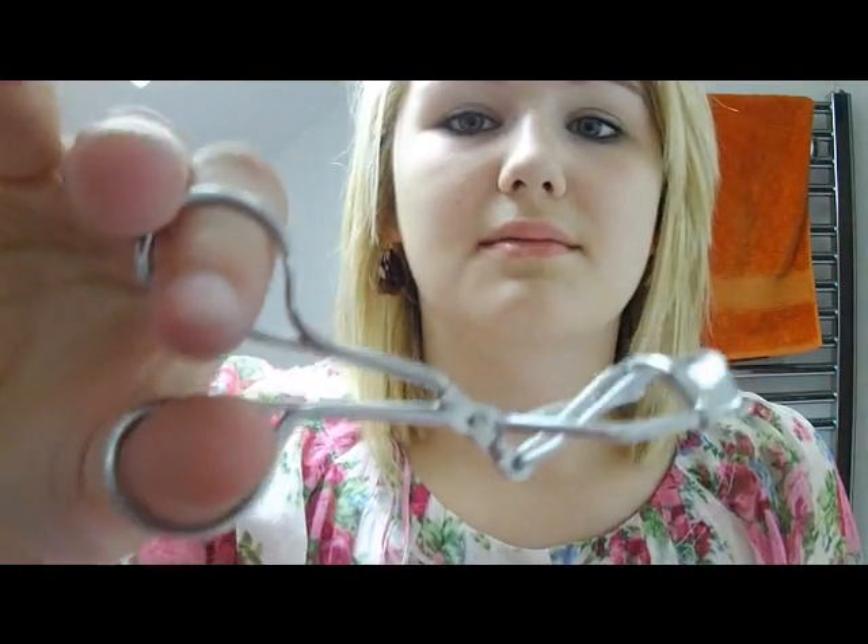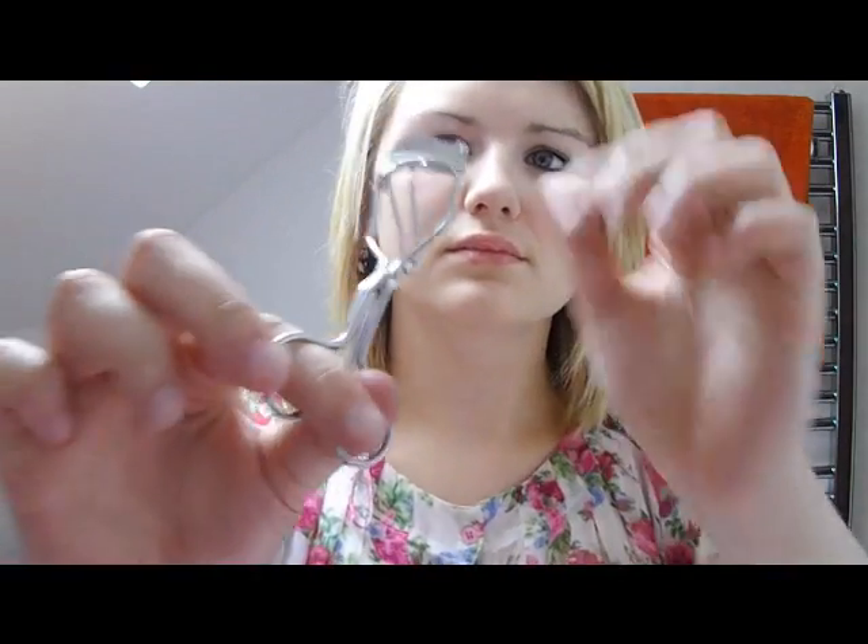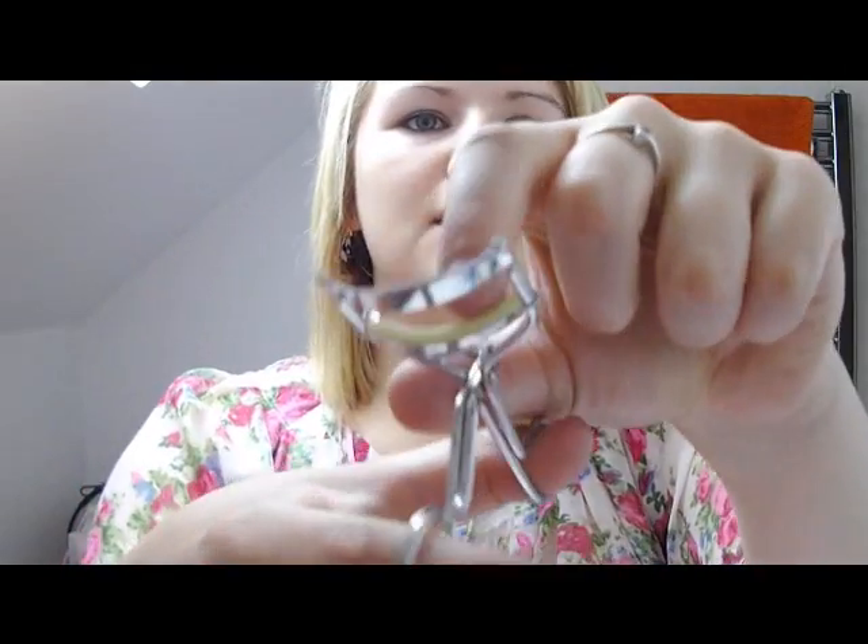This is from Glamour Eyes — just your standard eyelash curler. The metal of it feels a bit weird, but it has the little sponge bit.